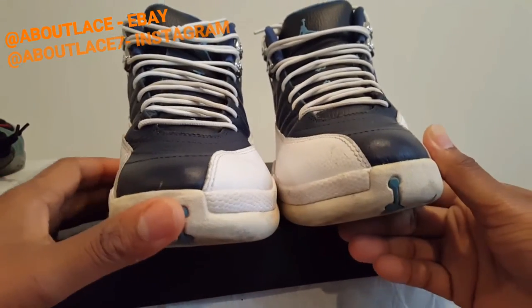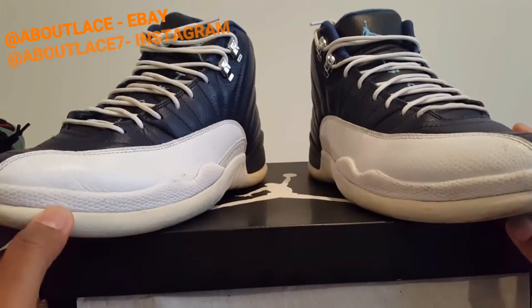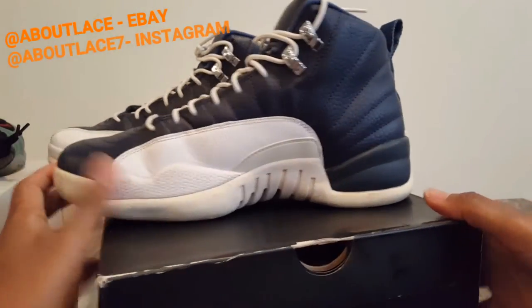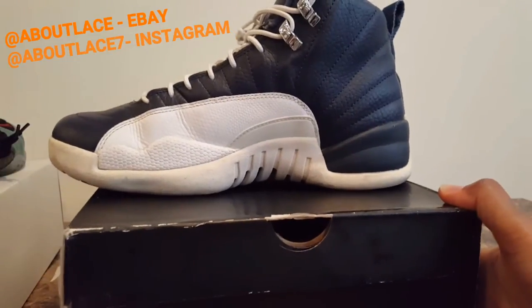Go to our eBay page or our Instagram — the eBay page has more detailed photos. We'll have about 10 to 12 shots describing what condition the shoes are in.